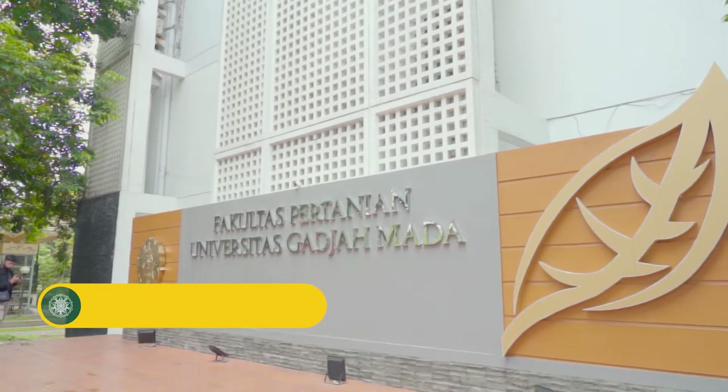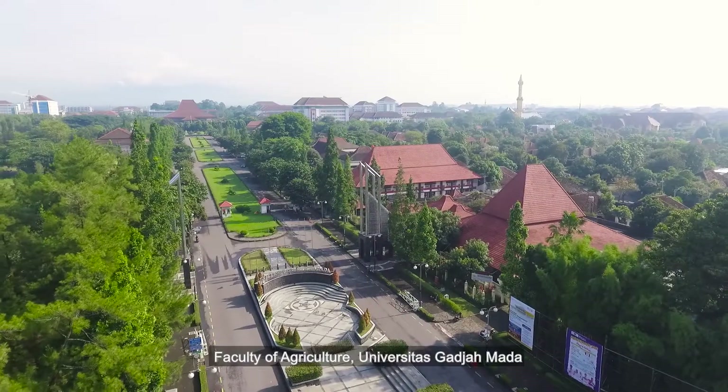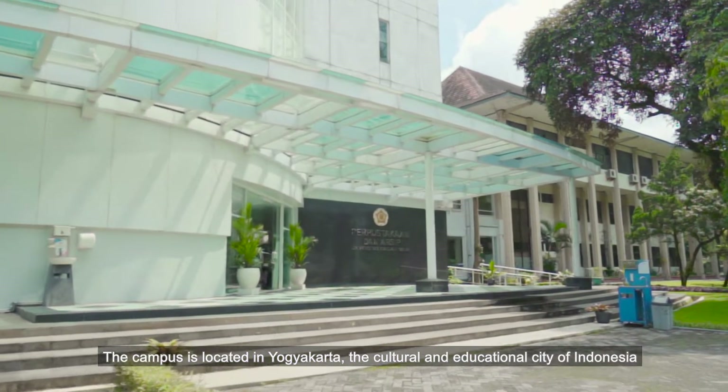Welcome to the Bachelor of Agronomy, Department of Agronomy, Faculty of Agriculture, Universitas Gajah Mada. The campus is located in Yogyakarta, the cultural and educational city of Indonesia.